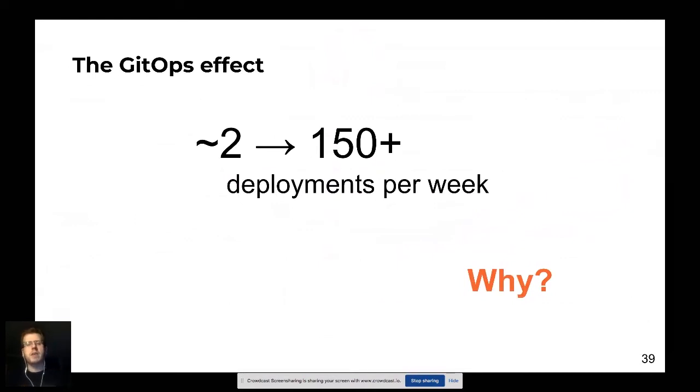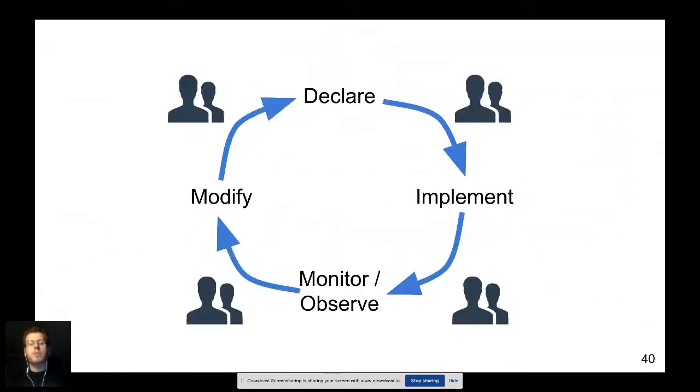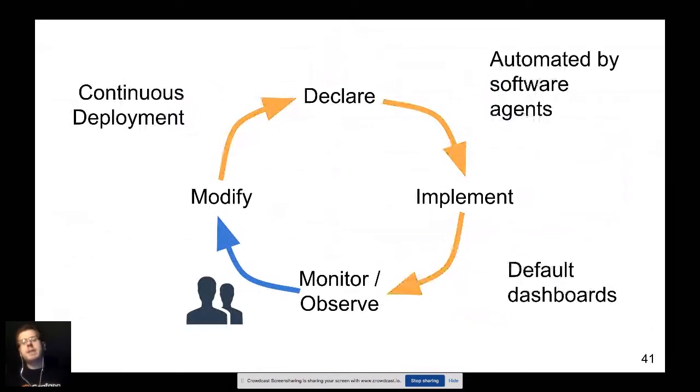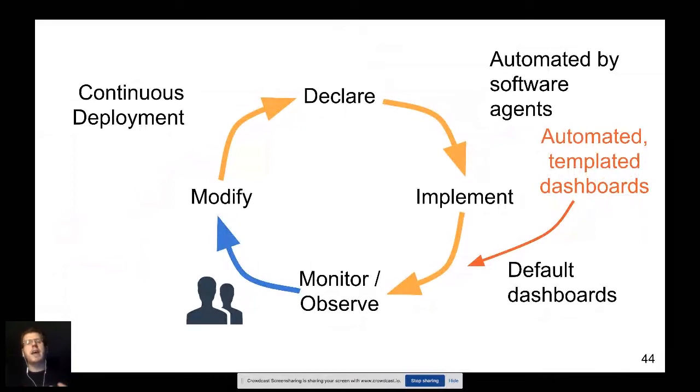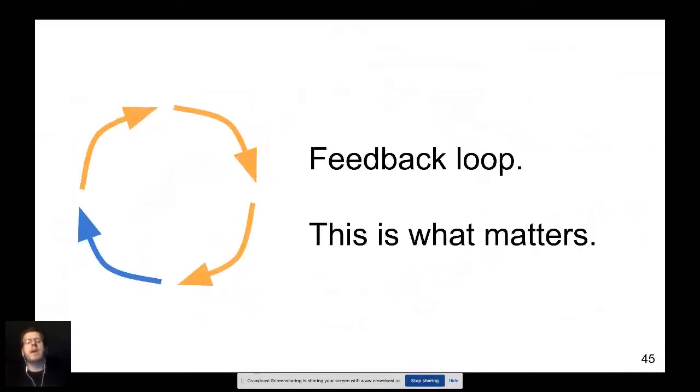Now a case study: Cordova does machine learning on advertising. Moving to GitOps let them reduce the time to fix software bugs by about 60%, respond to customer requests 43% faster, and uptime went up. They moved from about two deployments per week to about 150 deployments per week. Because you're more confident in your changes and it's easy to revert if something goes wrong, you end up with fewer incidents.